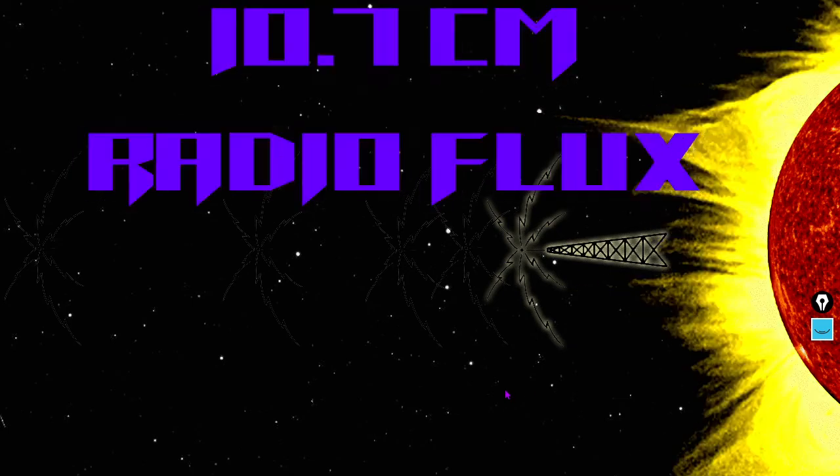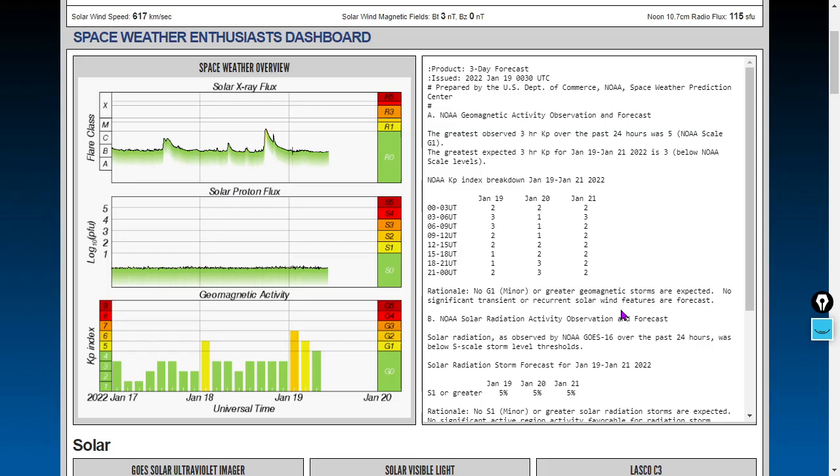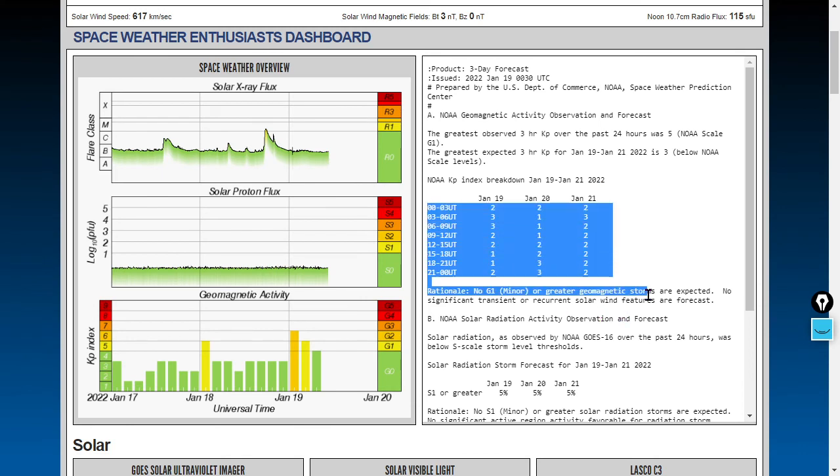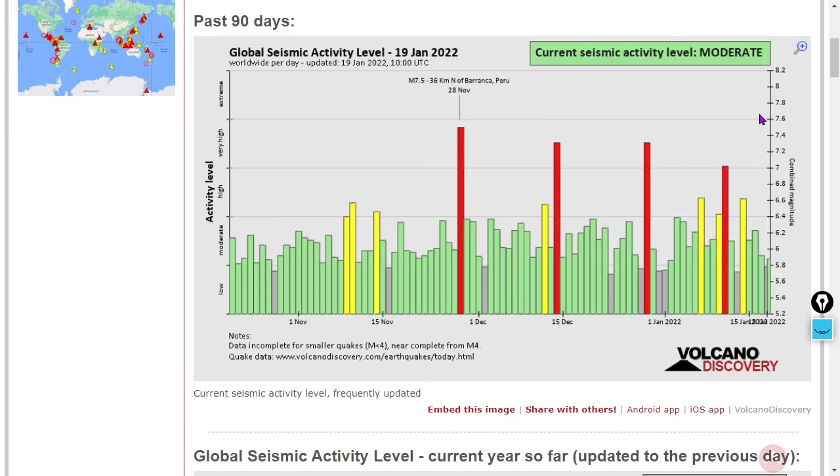The 10.7 centimeter radio flux is now at 115 solar flux units. Here it is in context — that black line is the radio flux, the red line below it is the sunspot number. Taking a quick glance at the space weather enthusiast dashboard, no space weather storms are forecasted at the moment. The modeling of that coronal mass ejection is still not happening. We do have an elevated coronal hole wind stream as well — we'll get to that in a later video.